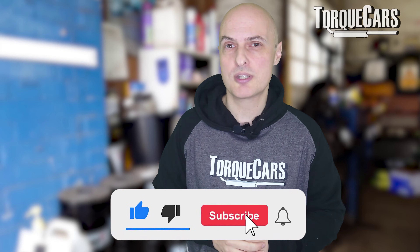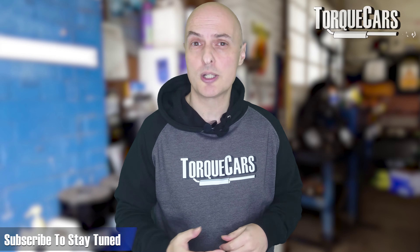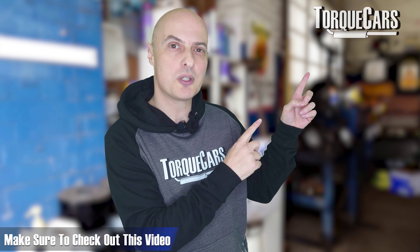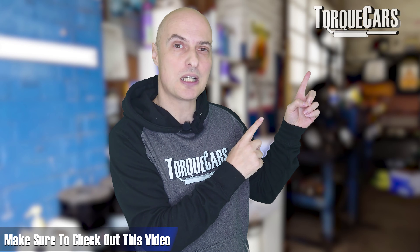Please hit that like button. Thanks for watching the video. If you haven't subscribed please do so — we would love you to stay tuned, and I've lined up another video for you if you're interested in getting the best performance out of your tyres.